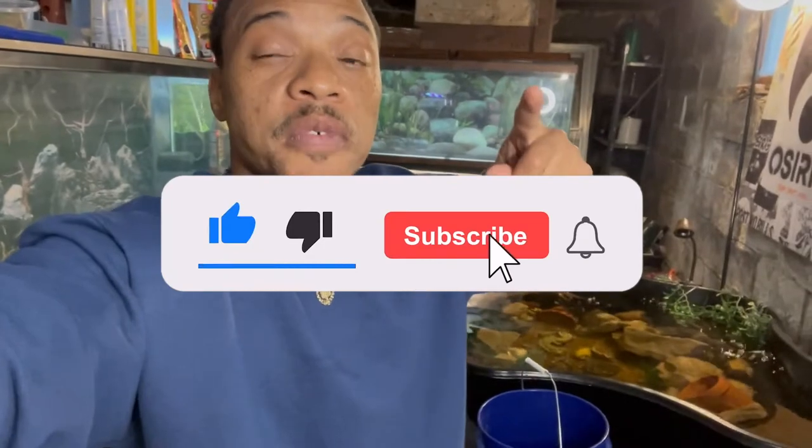Like and subscribe if you haven't, and turn on your post notifications so you can be notified when I drop a video. Leave some comments and let me know what type of videos you guys want to see, because I make that type of content for you. Holla!